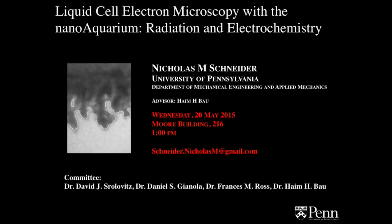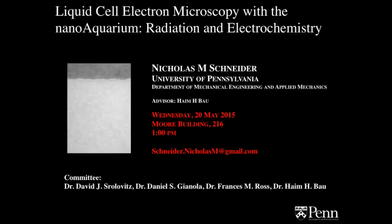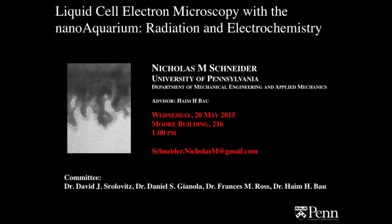Thank you for the introduction, Dr. Bao. Today I'd like to tell you a little bit about this field that we call liquid cell electron microscopy. In particular, I'd like to tell you the work that we've done over the last few years using the NanoAquarium, a home-built device here, where we were doing some radiation and electrochemistry.